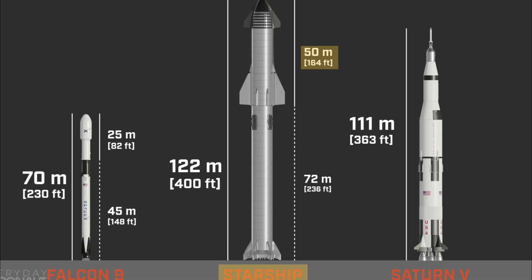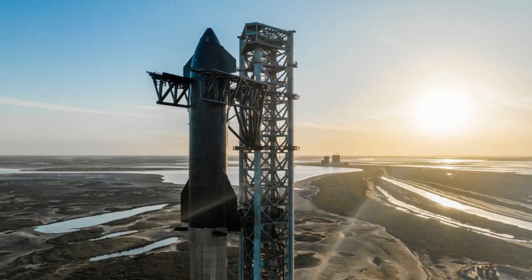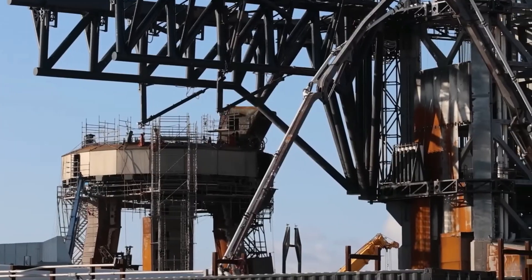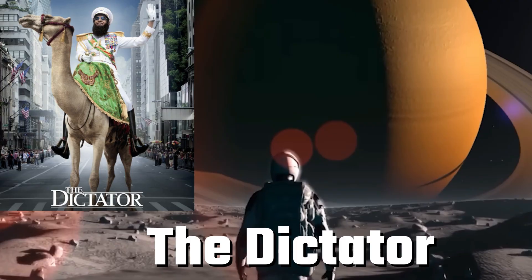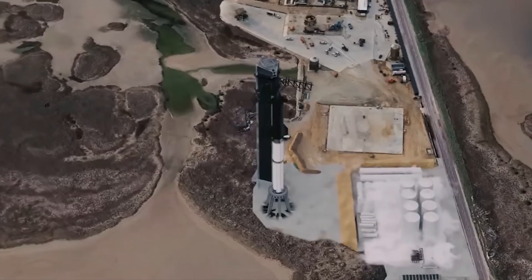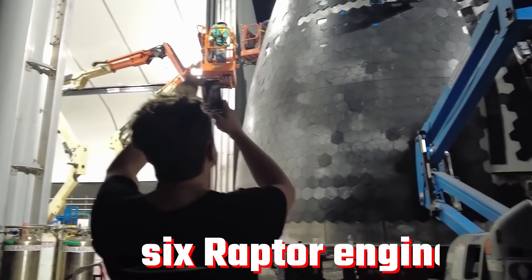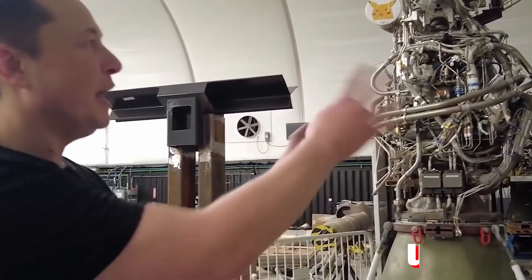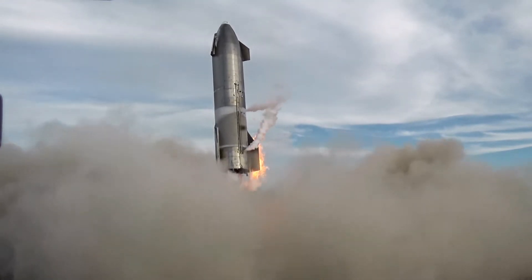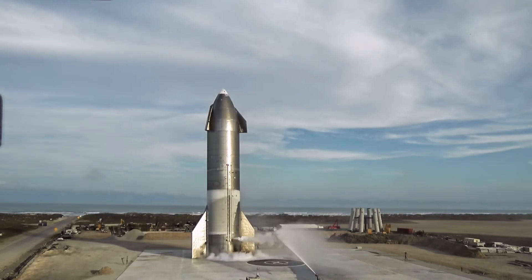Measuring 50 metres in length with a 9-metre diameter that tapers to a point at the nose, the Starship's dimensions are influenced by both functionality and Elon Musk's sense of humour. The pointed nose, inspired by a scene from The Dictator, reduces interior volume but leaves ample space for essential components. The lower section is dedicated to rocket components, including six Raptor engines — potentially upgraded to nine — comprising three sea-level engines for landing burns and six vacuum engines for orbital manoeuvres.